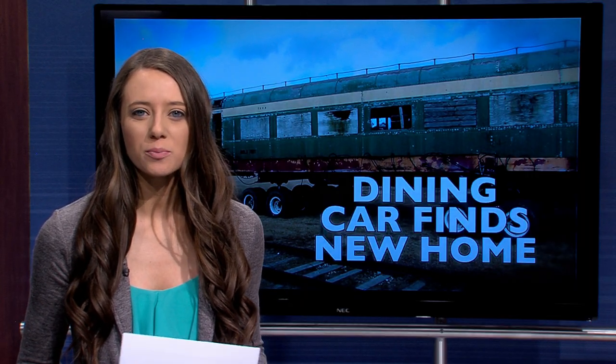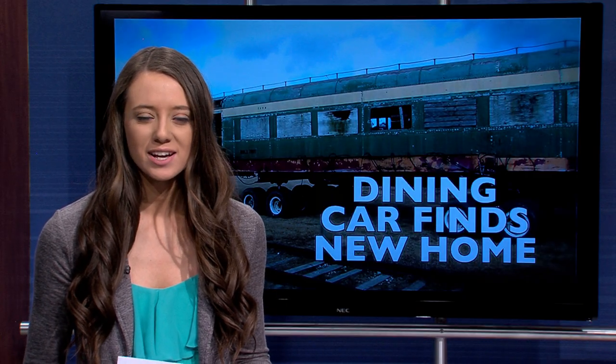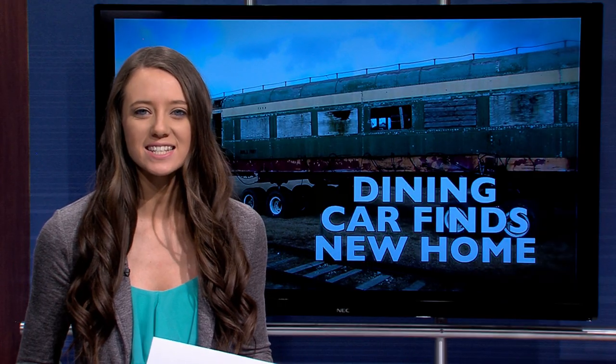Since 1999, eight engines and train cars have been on display at the Rails West Railroad Museum. Beginning January 21st, the rail yard welcomes a new member: a 1949 Chicago Northwestern dining car. CBTV stands by as the crew from Scripps Moving and Heavy Hauling works to place the 66-year-old train car in its new home.